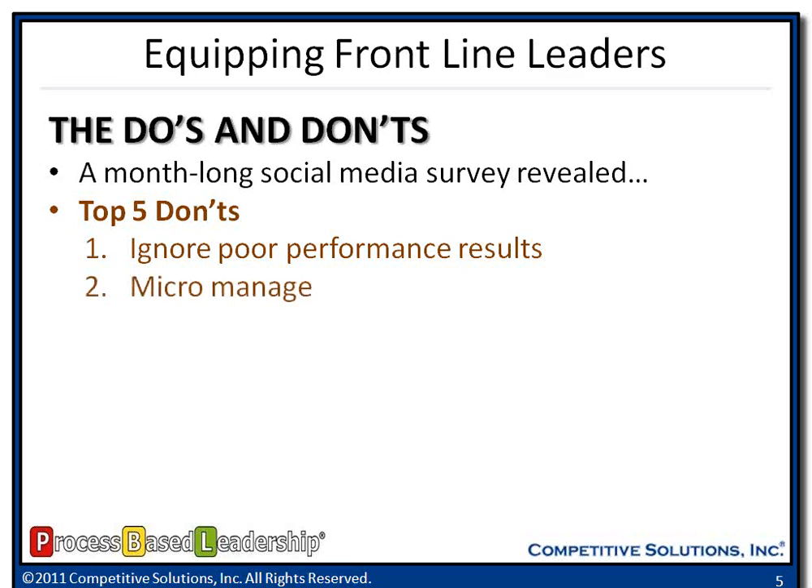Don't micromanage. I hear this every time I'm at a client site — I don't want my manager to micromanage me. What frontline leaders need to do is set clear goals and objectives and let employees go out and do it. The employees are closest to the business — let them do their job and not go around on an hourly or daily basis saying, give me an update on that project. The scorecard will reflect their performance. That will be your indicator.